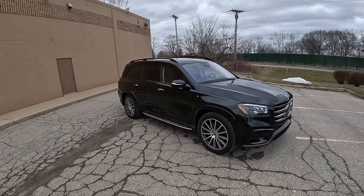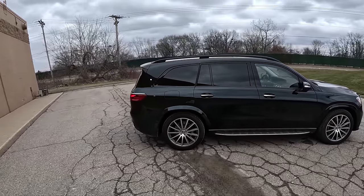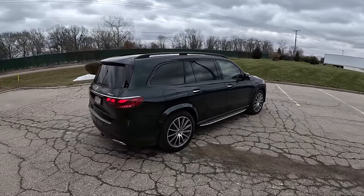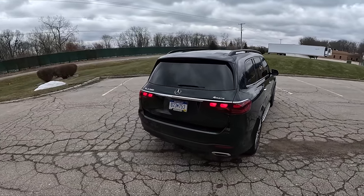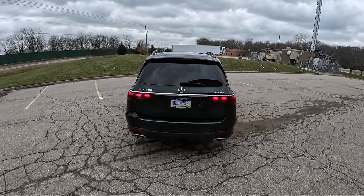This 2024 GLS 580 starts at $112,000. This one as specced is about $124,000, so it ain't cheap, but you'll see why when we walk around it and take it for a drive.